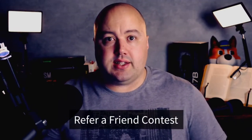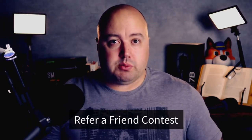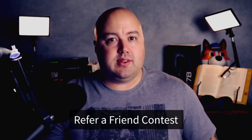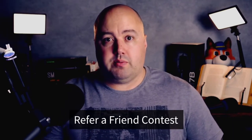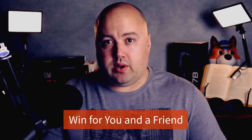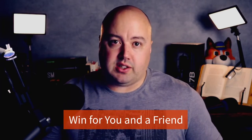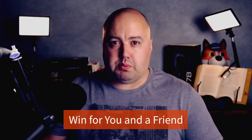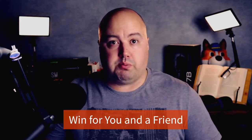Let's look at e-commerce contest ideas for customers. Number eighteen is a refer a friend contest. For a chance to win a prize, you can ask existing customers to refer their contacts to your business. They can do that by emailing a link to your giveaway or sharing it on social media. You can award the grand prize to the user with the most referrals. Number nineteen is win for you and a friend. Ask your audience to tag a friend on social media for the chance to win a prize for both people.